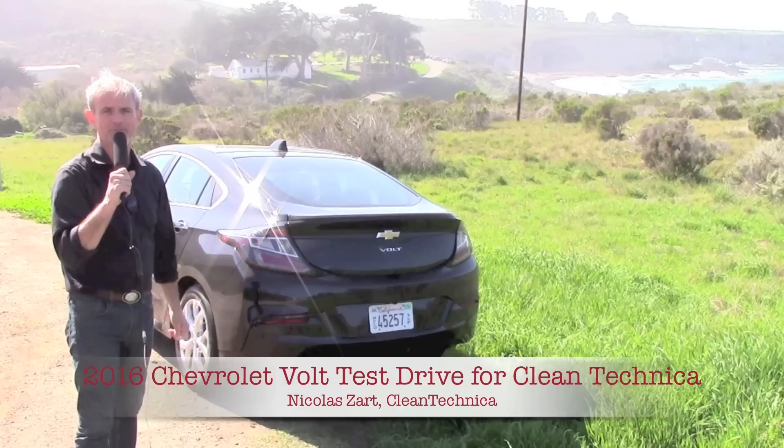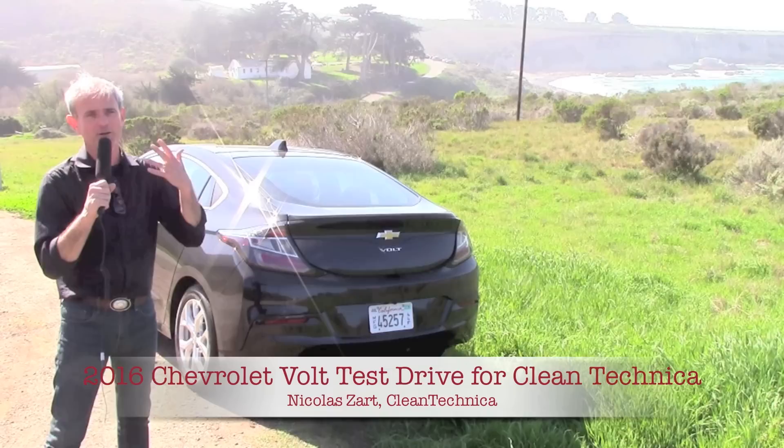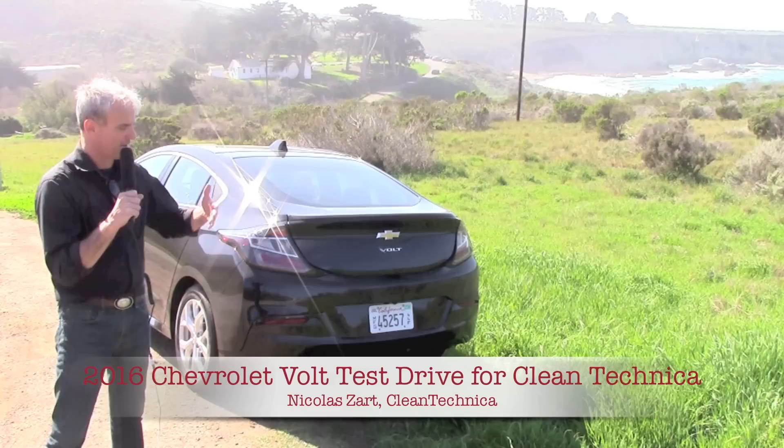Good morning, good afternoon, good evening wherever you are. This is Nicolas Zart and I'm signing in for Clean Technica. Today I'm really excited about reviewing the 2016 Chevy Volt — and let's just say that this is probably, to be more exact, the third generation of Chevy Volt.